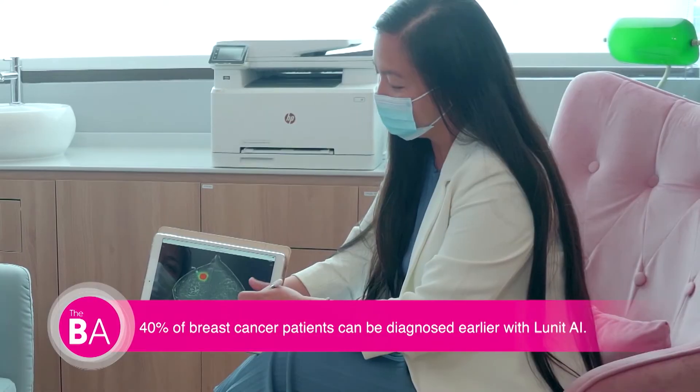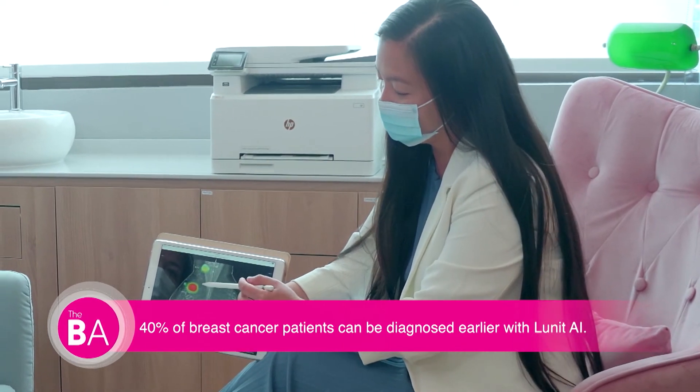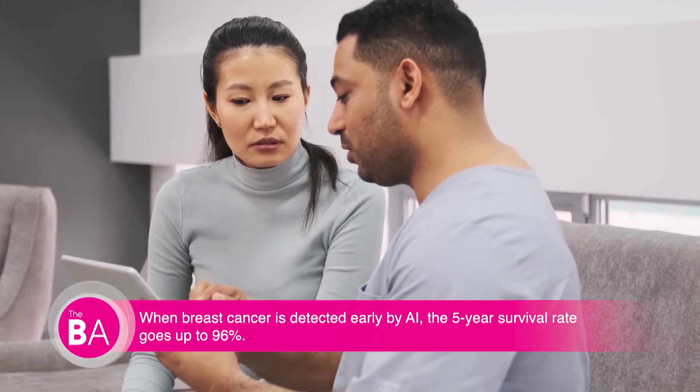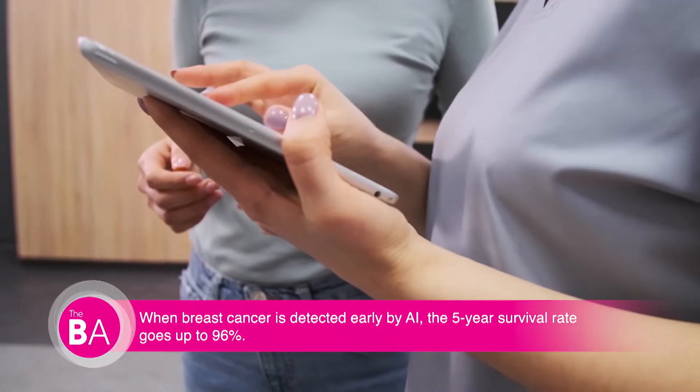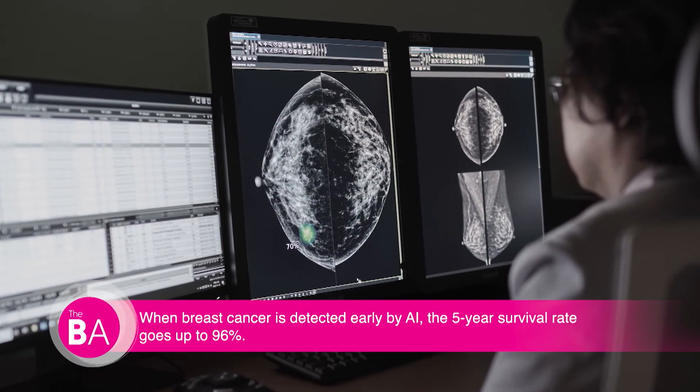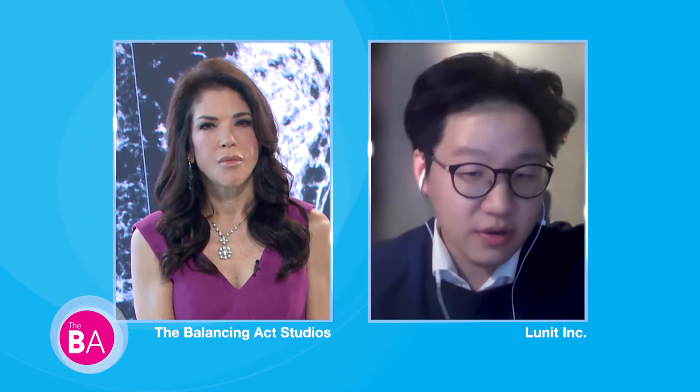According to our studies, our AI has shown that 40 percent of breast cancer patients can be diagnosed earlier. When we looked at prior images of breast cancer patients taken two or three years before their diagnosis — images that were judged to be normal back then — the AI actually picked up the breast cancer that was invisible to the human eye. So if those patients had used AI, they would have been diagnosed two or three years earlier, which could have been the difference between a cure and no cure.